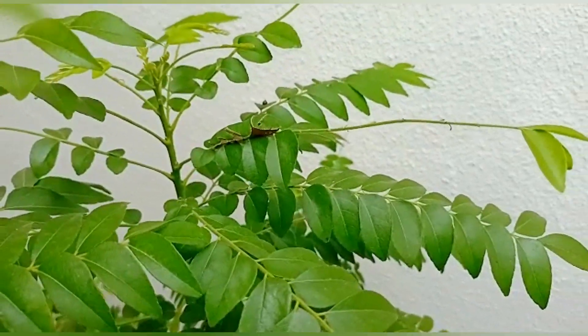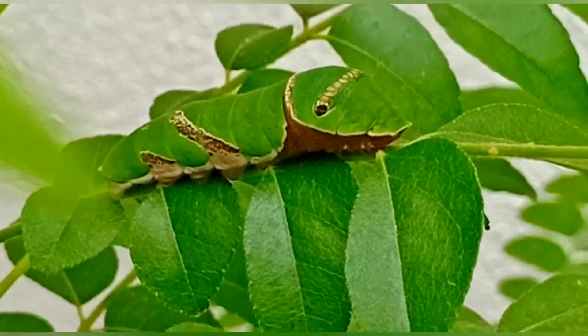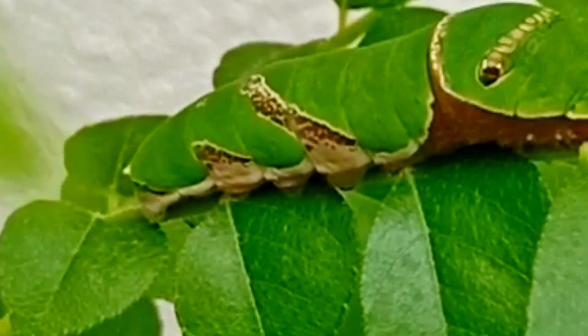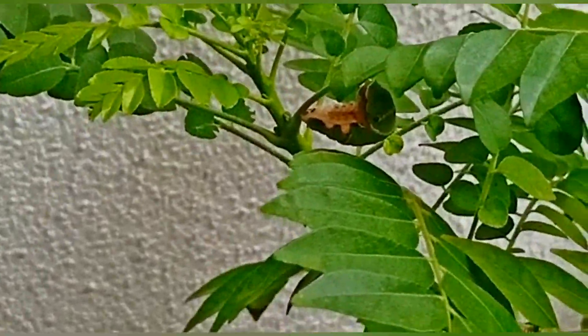One day I saw two caterpillars on my curry leaf plant. One was eating my leaves, as you can see, and the second was steady in one position.